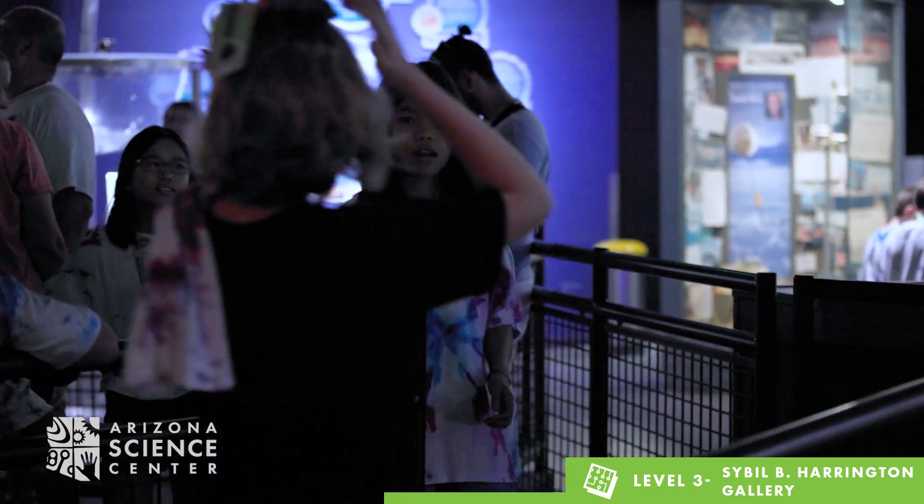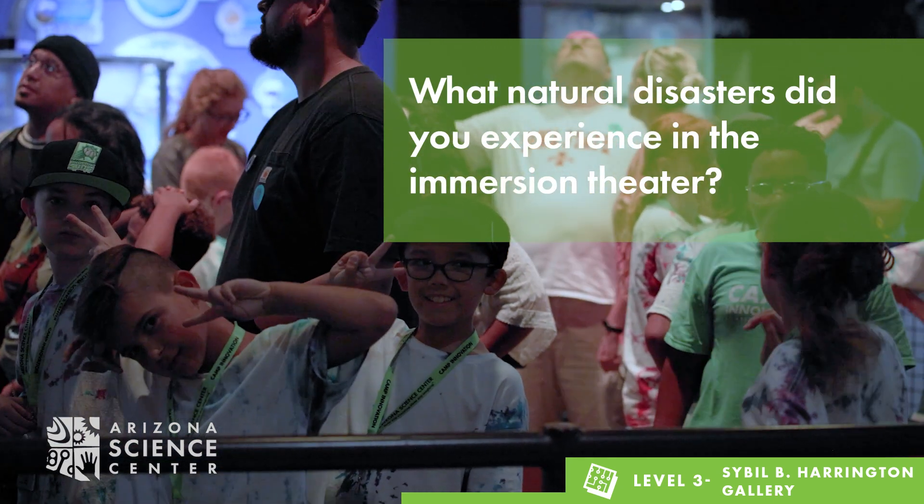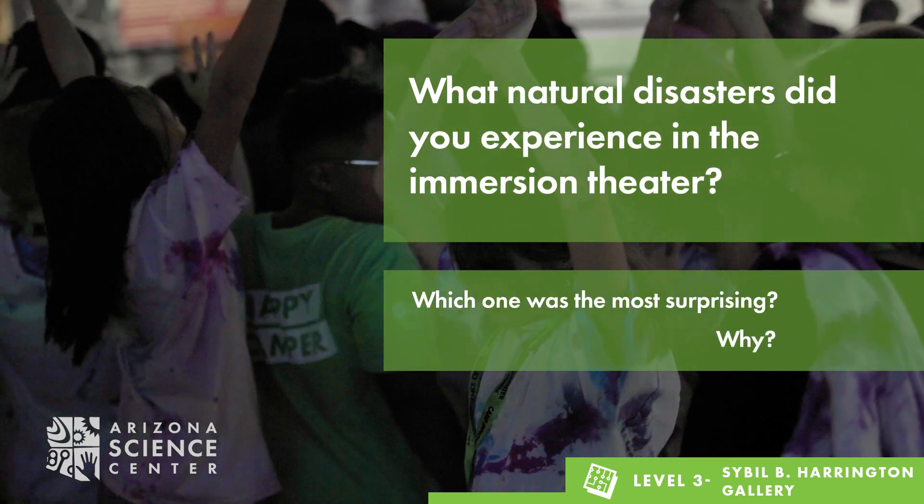After visiting the Immersion Theater, ask your child about the different natural disasters they experienced. Which one was the most surprising? Why?